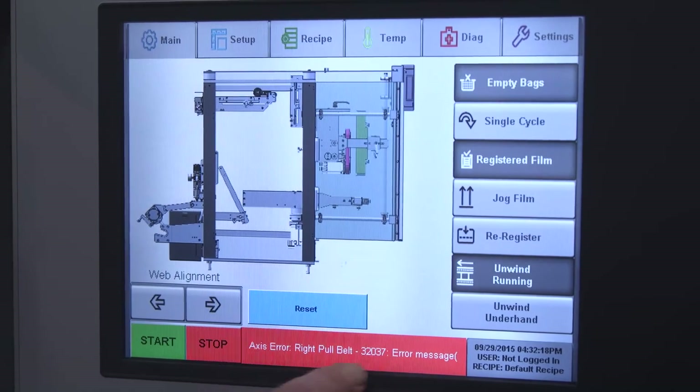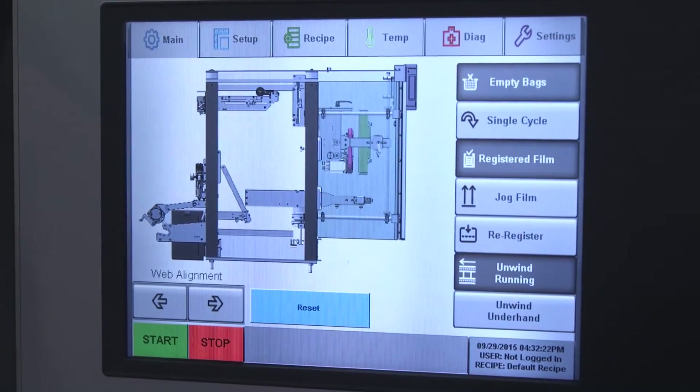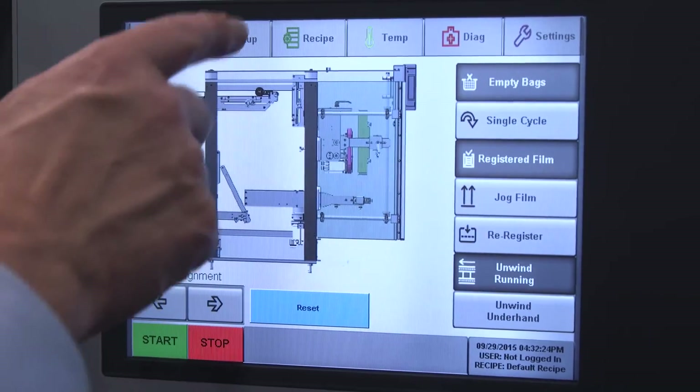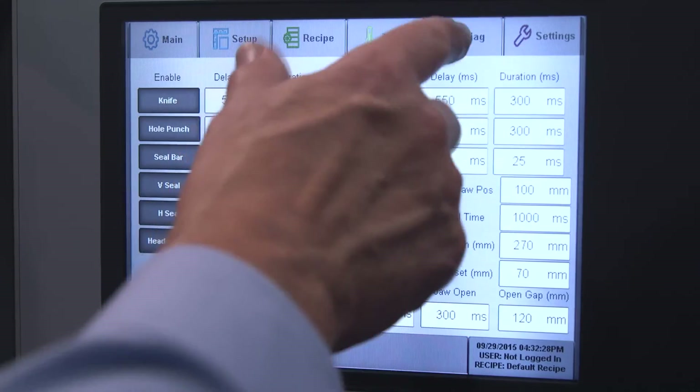The graphics are nice. It's a 10.4 inch color display and very operator intuitive. It's very simple to use. The displays are very clear, and with a simple push of a button, we can get the machine started.